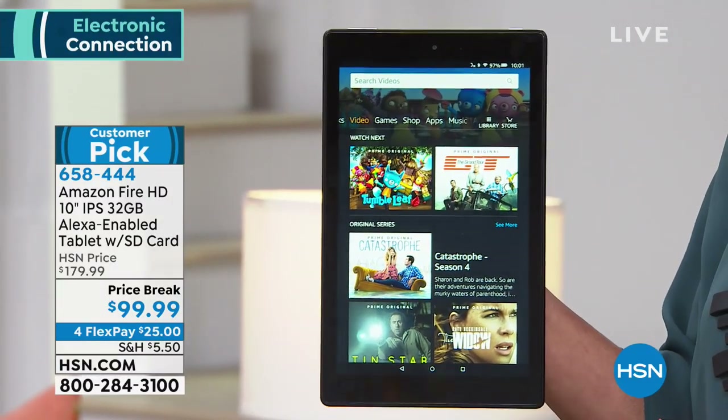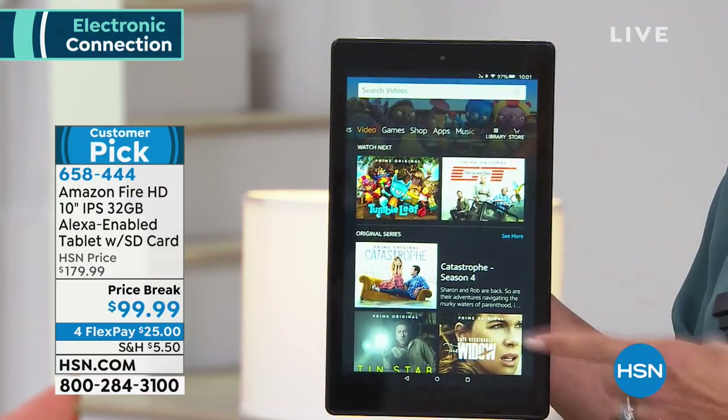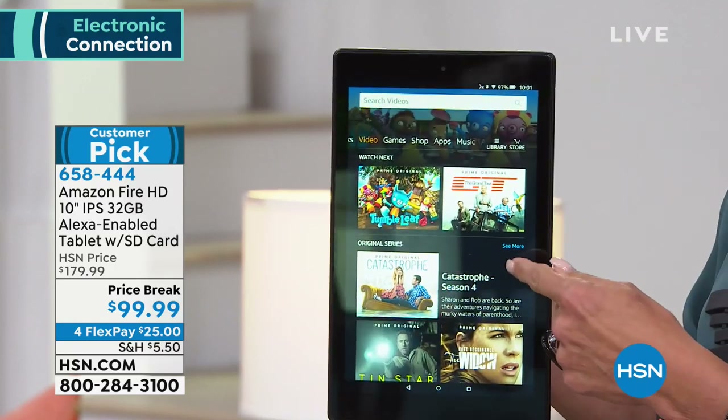That's a limited time price break. We have four FlexPays attached to it, and it's $50 off even if you go to the Amazon site.